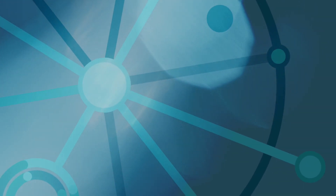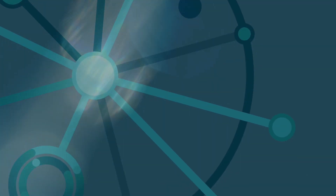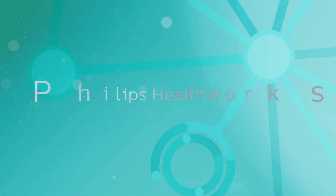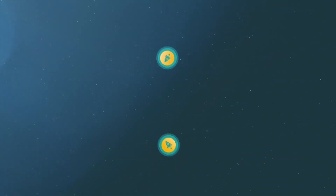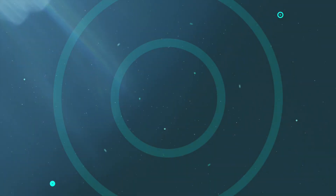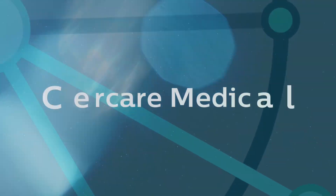Our next team develops technology based on the latest scientific research in microvascular imaging, providing reliable decision support tools for faster and better stroke care. Ladies and gentlemen, please welcome Kim Moritzsen of SirCare Medical.